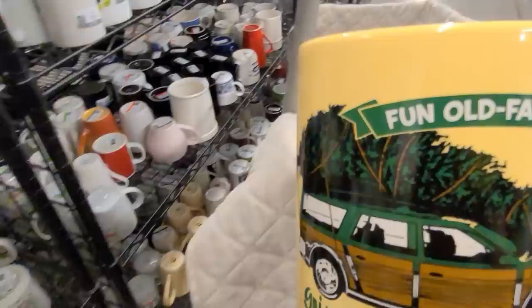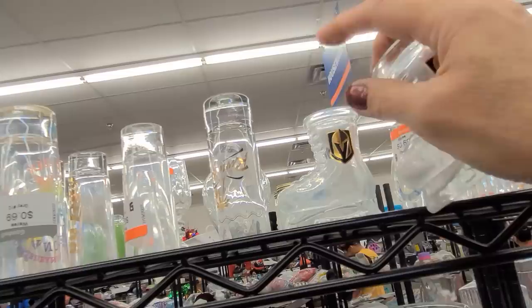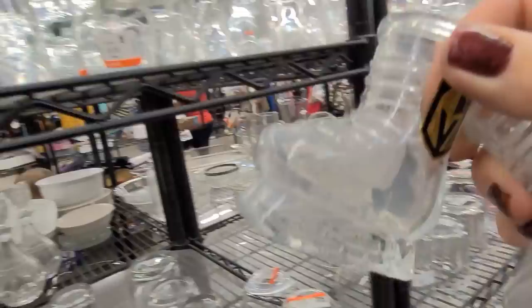Way up here I have spotted two little Vegas Golden Knights hockey team ice skate boot shot glasses. These are really fantastic for 99 cents each — no damage. Let's pop them in the cart.